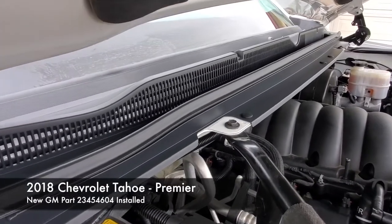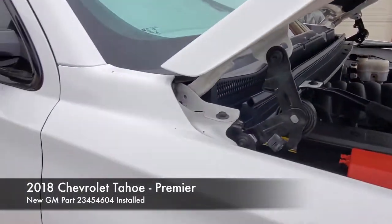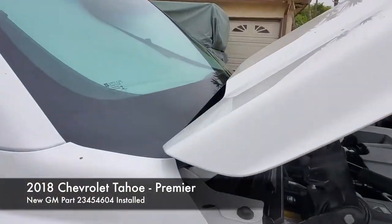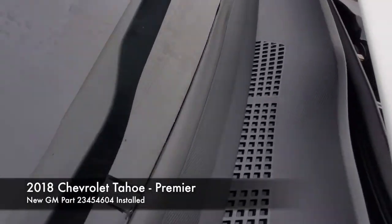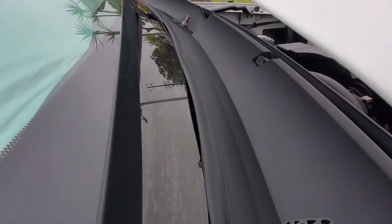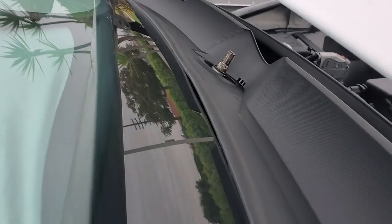This is a brand new cowl between the windshield and the hood on the 2018 Chevrolet Premier Tahoe. I had gapping in the windshield, and this is a brand new part I just picked up from George Chevrolet in Bellflower. After installation I'm still getting that exact same gapping.